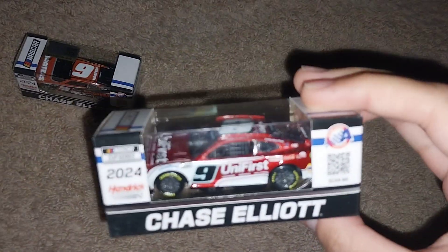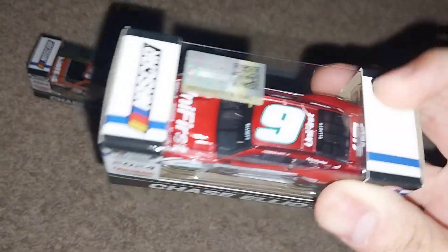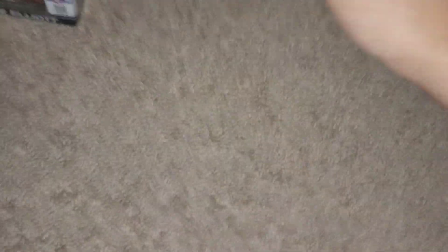The next car is another 2024 — here's Chase Elliott and his Hendrick Ruby Red 40th Anniversary UniFirst Chevrolet Camaro in the ruby red color, so there's that one.